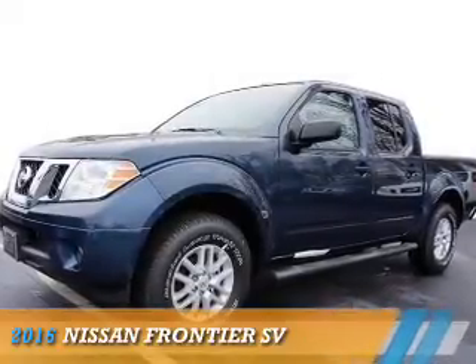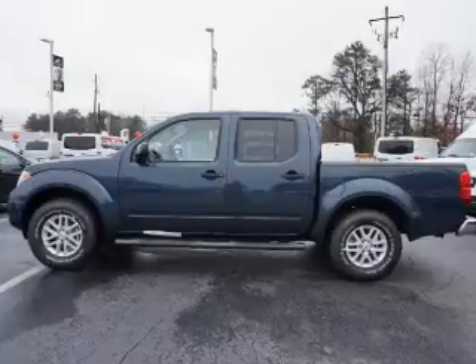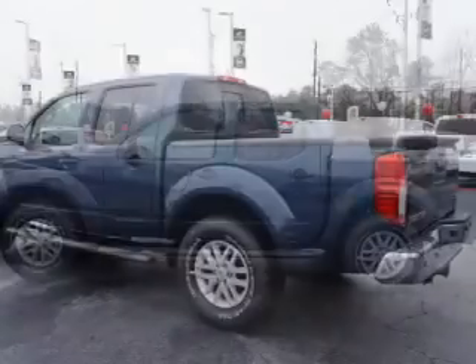Presenting the 2016 Nissan Frontier. It's powered by a 4-liter, 6-cylinder engine and a 5-speed automatic transmission.